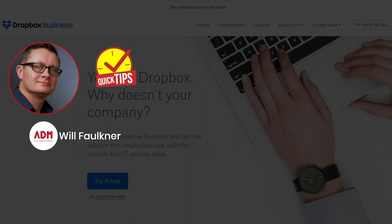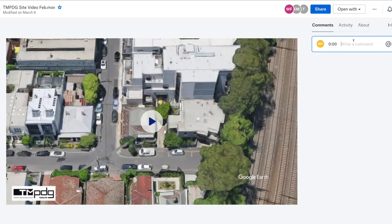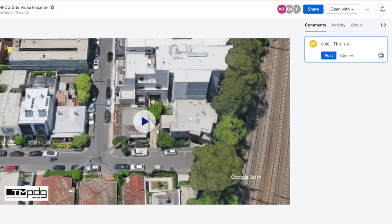A quick tip to help you with your business today. Let's talk about Dropbox and the ability to post comments on files. Dropbox has a great feature where it enables you to post comments on files that are shared with other people.